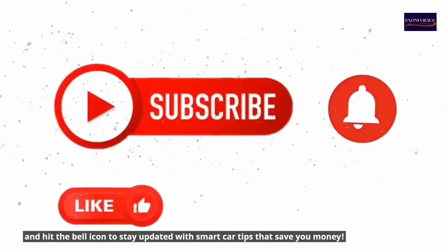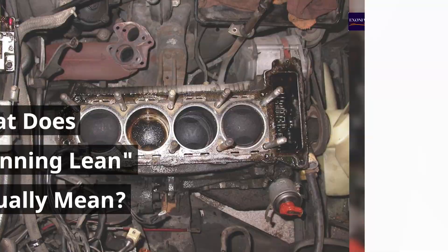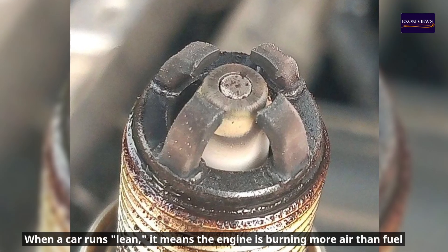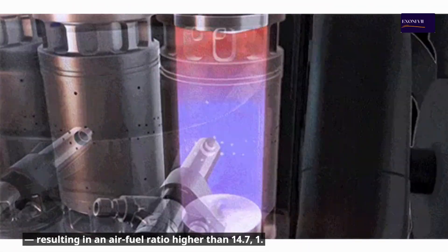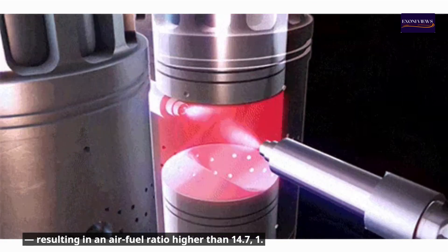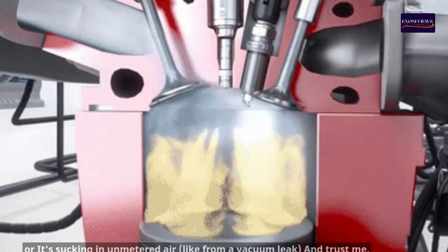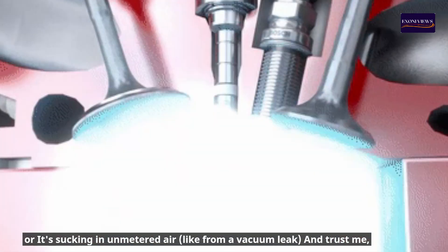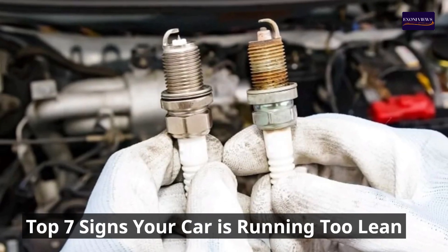What does running lean actually mean? When a car runs lean, it means the engine is burning more air than fuel, resulting in an air-fuel ratio higher than 14.7:1. This usually happens because the engine isn't getting enough fuel, or it's sucking in unmetered air — like from a vacuum leak. Trust me, it's not good for your engine over time.